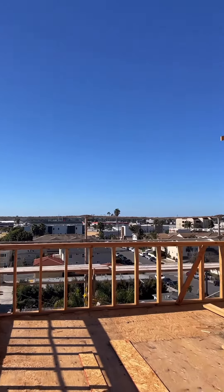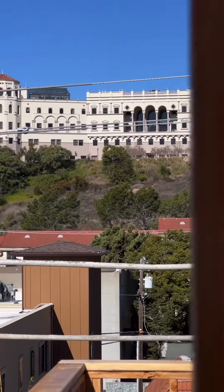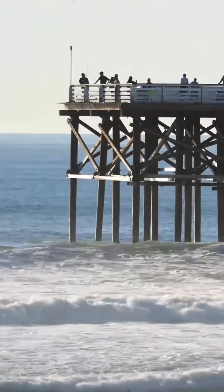Amazing views — 360 degrees east, west, north, and south. Campus is just on top of the hill. Behind me, you've got SeaWorld. A few minutes there, you're at the beach.